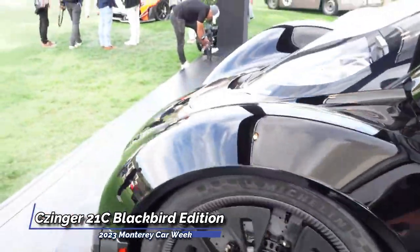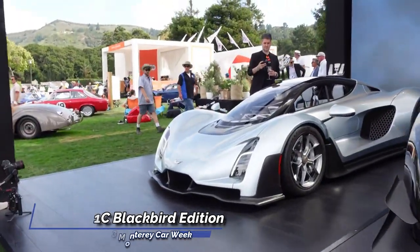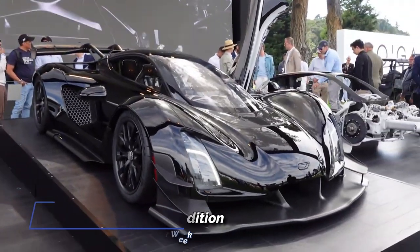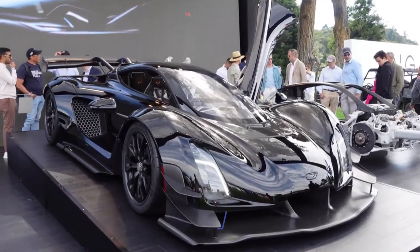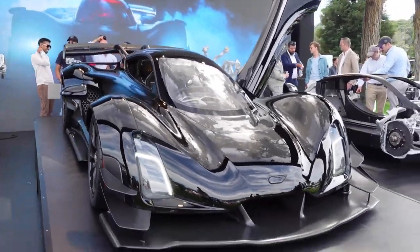Astonishingly, the automaker claims that the 21C Blackbird Edition can accelerate from 0 to 250 mph and back to 0 in just 27 seconds. If proven accurate, this feat would outpace every other production car on the planet, including the current record holder, the Koenigsegg Regera, which achieved it in 28.81 seconds.